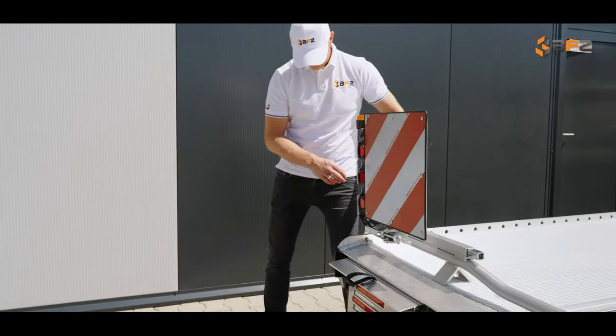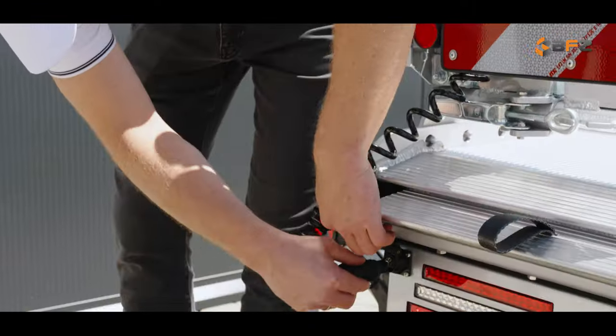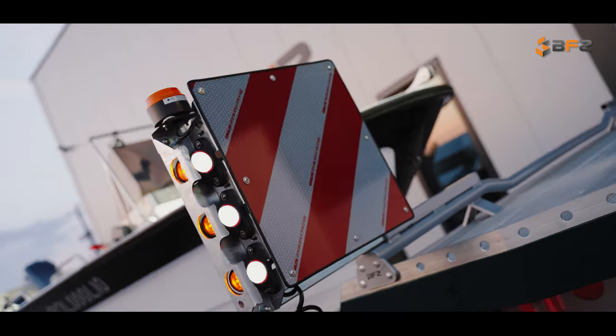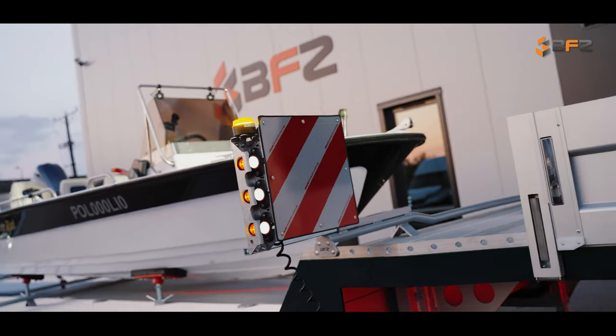To enhance safety, we have installed an oversized transport warning board system, along with a set of LED work lamps located on the vehicle cabin and under the trailer floor, increasing visibility during vehicle maneuvers and working in the dark.